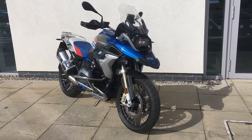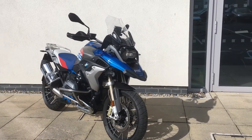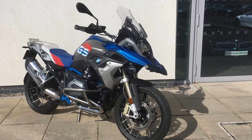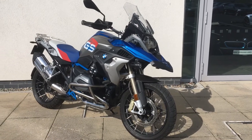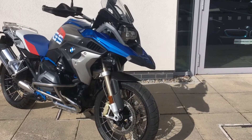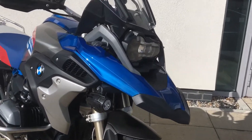Hi guys, it's Patrick here at Jodo Motorrad, here to present you with the latest edition for our approved used bike range. So you have a 2018 R1200 GS Rally, it's a TE model, and it's a low chassis as well.